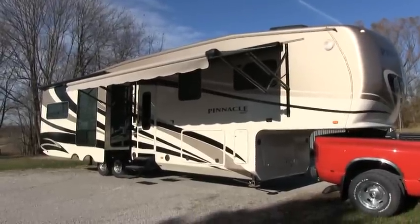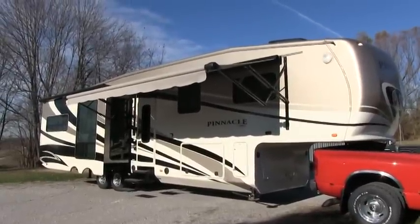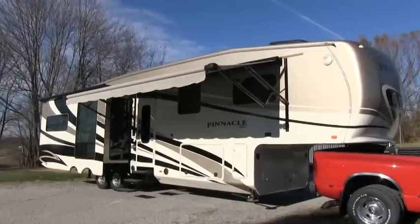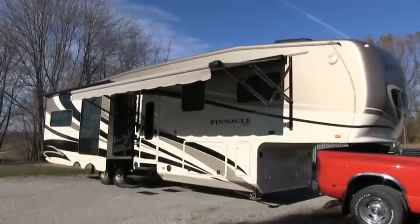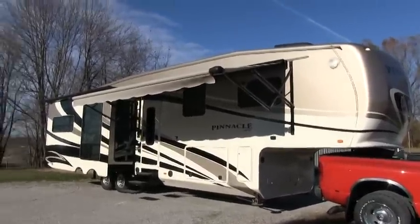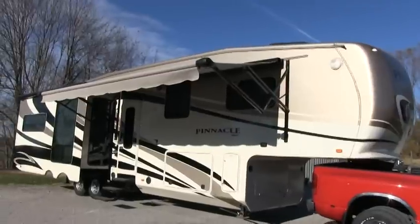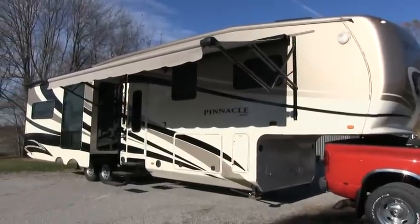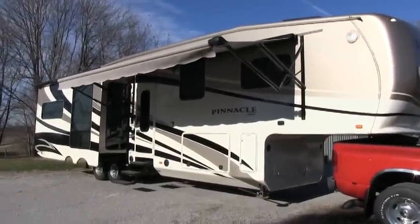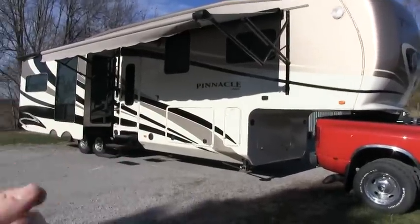Brian here with HelpSellMyRV.com out of Louisville, Kentucky, where all RVs are for sale by owner. I'm going to do a walk around on this beautiful fully loaded 2012 Jayco Pinnacle 36 REQS Quad Slide Luxury 5th Wheel. This is a Four Seasons 5th Wheel fully loaded with every single option you could imagine offered in 2012. I'll start the video on the inside of the camper and then finish up by showing you the features on the outside.